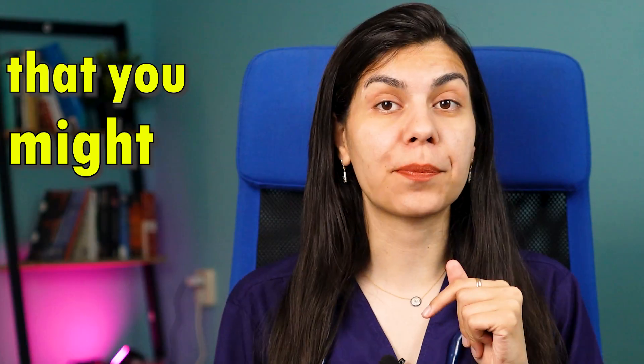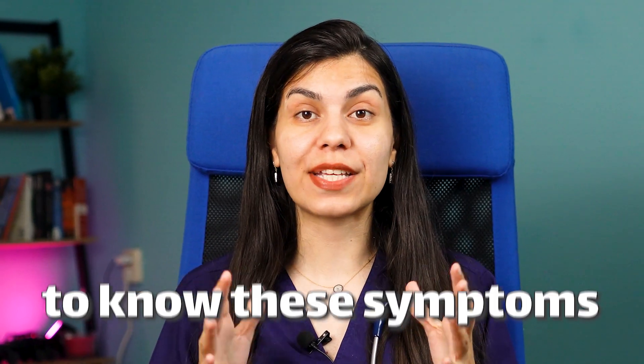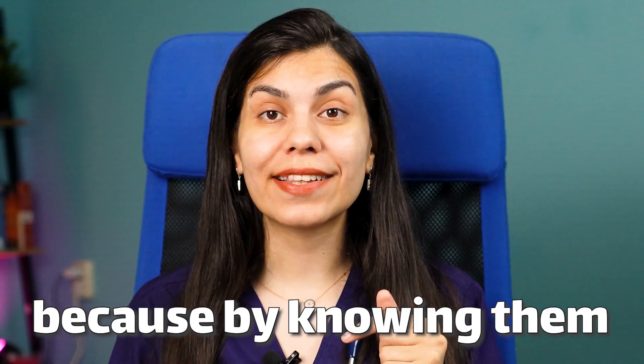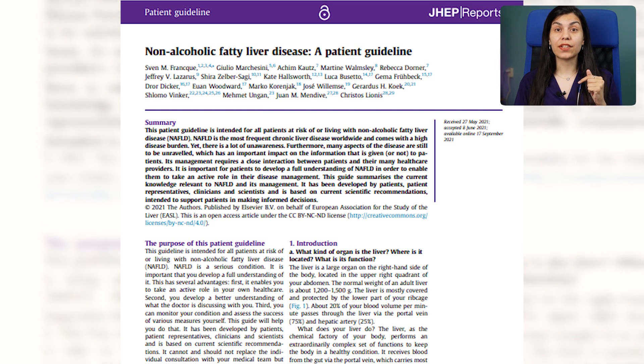Fatty liver disease is on the rise, and in fact it is a lot more common than you might think. But what are the symptoms that you might be affected? Hello and welcome back to Dr. Solar's channel, I am Dr. Fatima, and today we are going to talk about the symptoms that you might have of fatty liver disease.